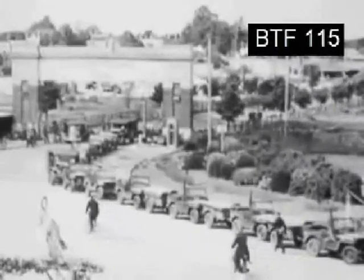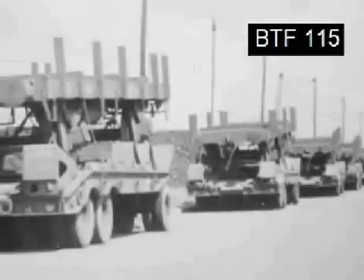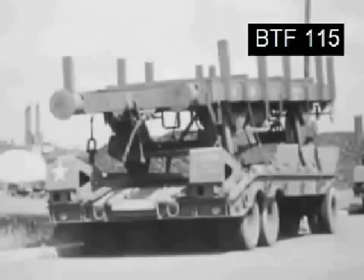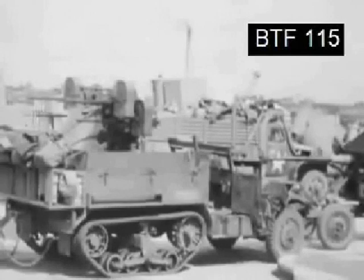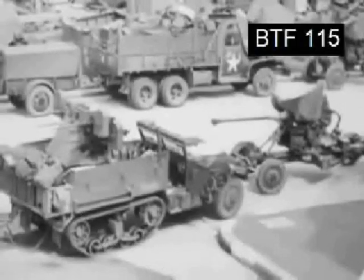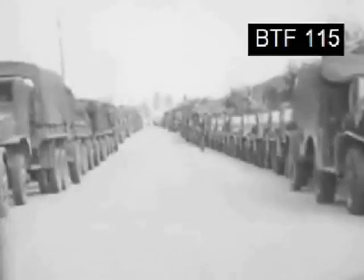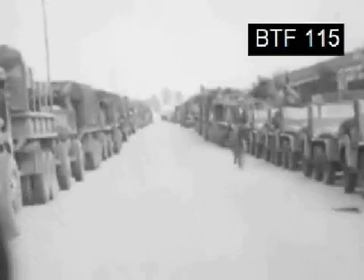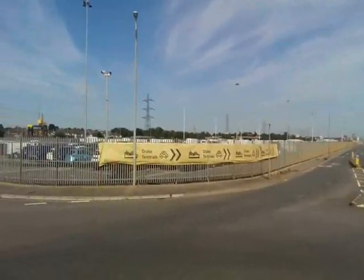Without the five big channel ports providing the Transportation Corps with short-route gateways to the European continent, our armies probably would still be fighting north of the Seine or pushing their spearheads across the Belgian border. Without Cherbourg, Le Havre, Rouen, and Antwerp, many of the weapons of victory perhaps would still be dispersed over the English countryside, awaiting shipment on the docks at Southampton. But the big five are ours, feeding tanks and food and gasoline and soldiers to the Allied armies. Each port in itself a unique story of total war, ruin, courage, and hard work.